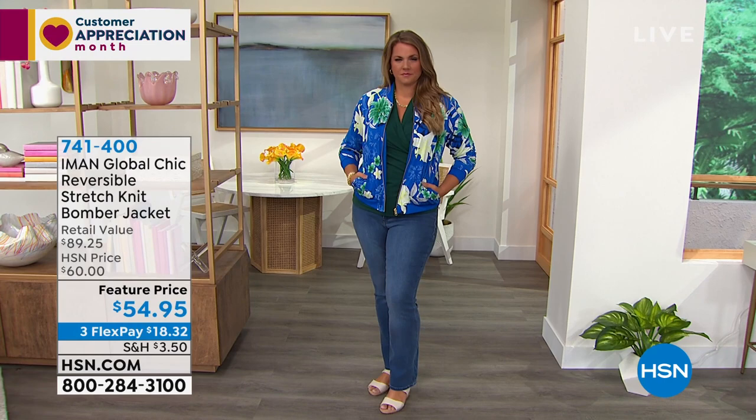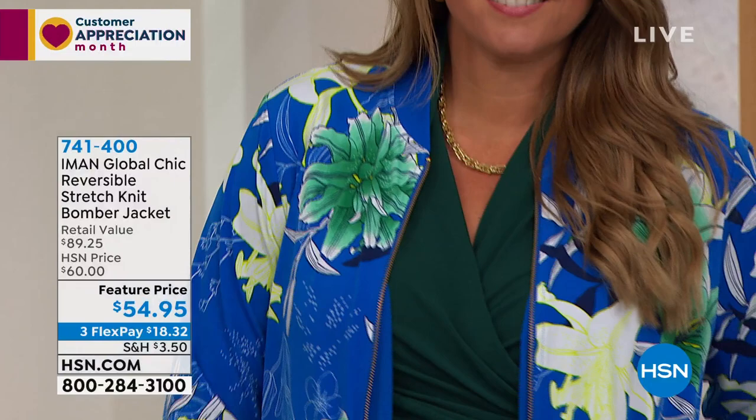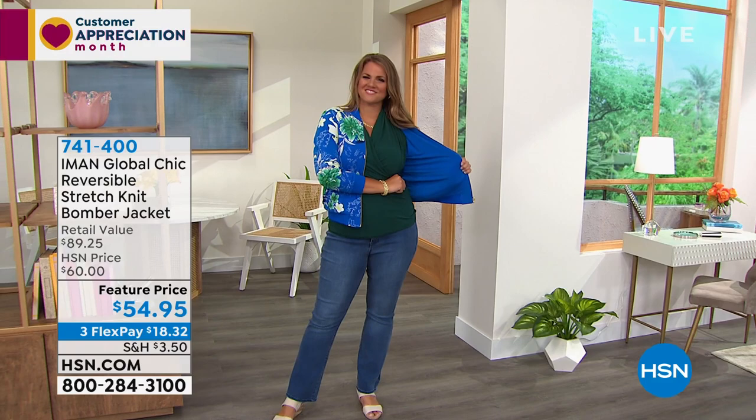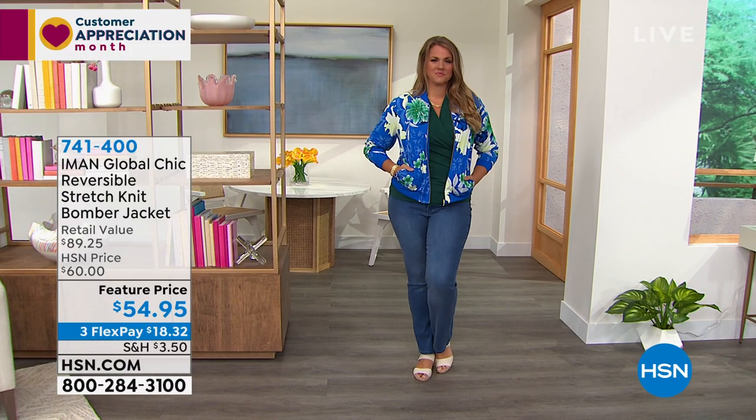What we have coming up is this bomber jacket. It is a stretch knit, so it's perfect for the season. Sometimes bomber jackets can be heavy, but this is very lightweight. Here's the secret — it's reversible. Emily's showing you the blue floral. She could flip it to get that solid color on the inside — ocean blue, solid.